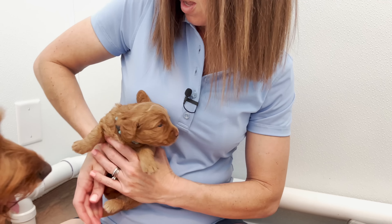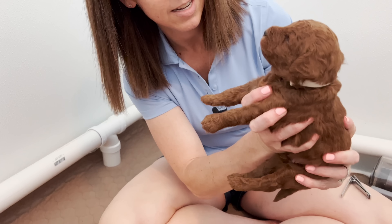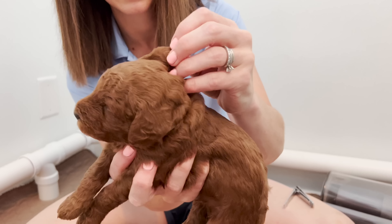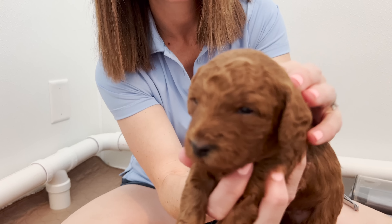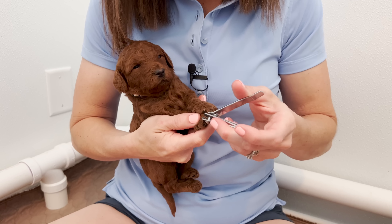All right. Collar check on tan is good. He is probably our curliest out of everybody — you can see all these S's on his ears and on his forehead, so he's going to have a lot of texture to him. And his nails do need a little trim.